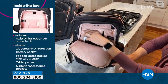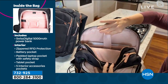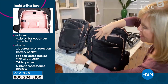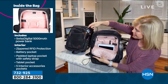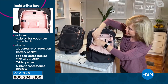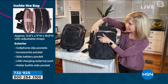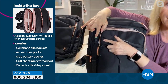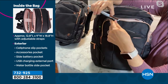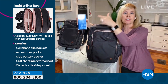Here are the rose gold accents with all the different compartments. If you want to carry your laptop, it has a nice security strap, and everything is padded. Here is your power bank — it tucks inside, and you can charge it over and over again. It comes with a cable. It has a patented USB charger built into it.